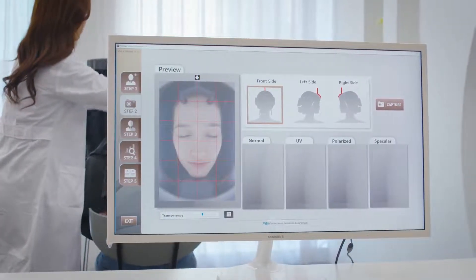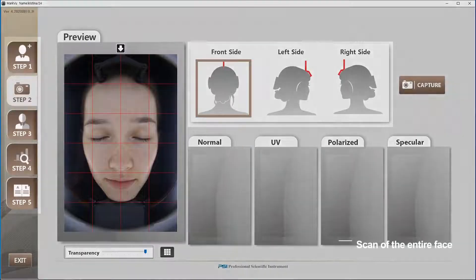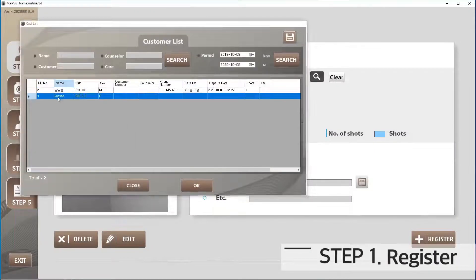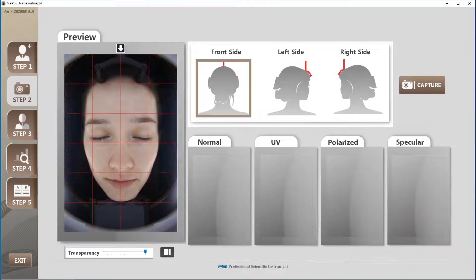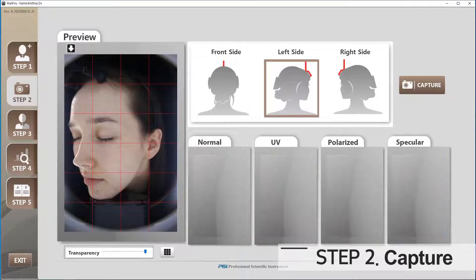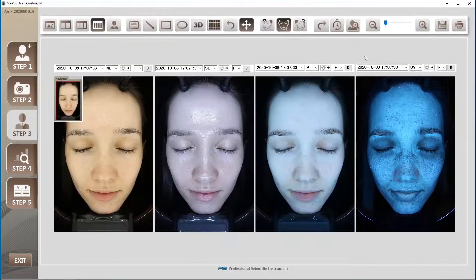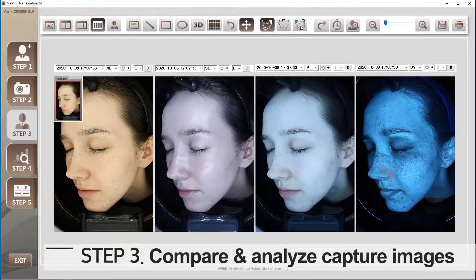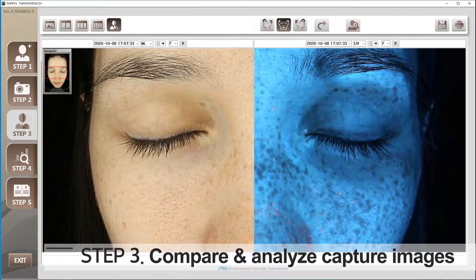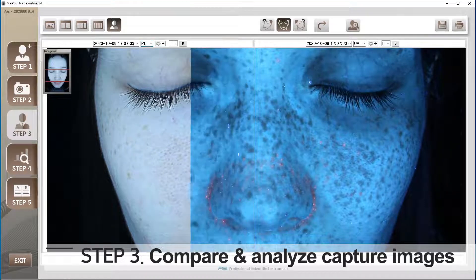MarkVue can identify the subtlest changes in the skin to make accurate, data-based analysis. MarkVue's viewer system has a simple user interface. Output images are taken with four different light sources for diagnosis and analysis. The images can be enlarged, downsized, or overlaid with images from other light sources to identify various skin troubles.